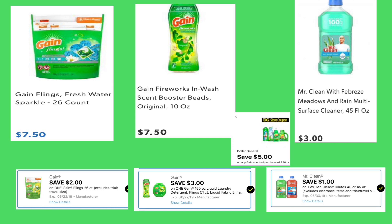Next deal — if you want to do the Gain deal before Saturday, here's the scenario: purchase one Gain Flings 26-count on sale for seven dollars and 50 cents and use your two dollar digital coupon. Also get the Fireworks 10-ounce priced at seven dollars and 50 cents and use your three dollar digital coupon. Also get two Mr. Clean 45-ounce at three dollars each with a dollar-off-two digital coupon, plus the five dollars off a purchase of $20 in Gain products digital coupon.